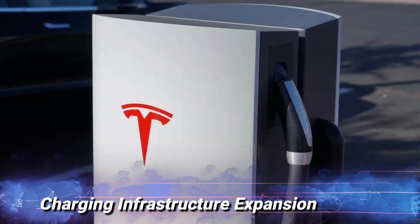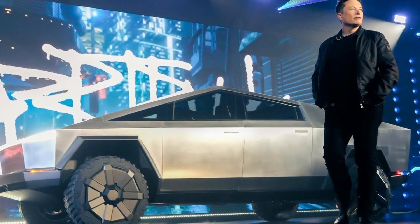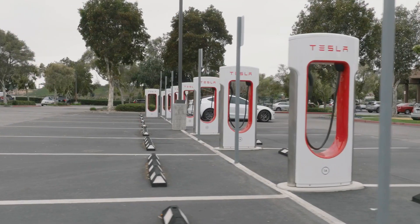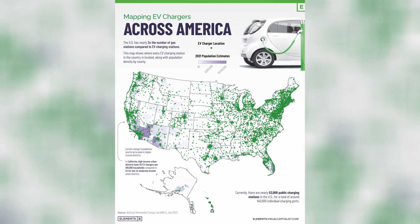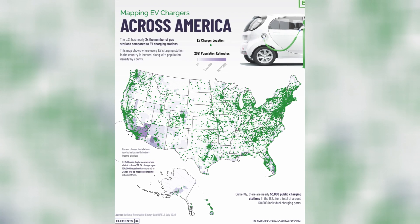Charging infrastructure expansion. Tesla's success with the Cybertruck has also prompted discussions about the need for further expansion of the electric vehicle charging infrastructure. As more electric vehicles, including the Cybertruck, hit the roads, the demand for charging stations is likely to increase. Governments and private entities are now investing in expanding charging networks to accommodate the growing EV market.